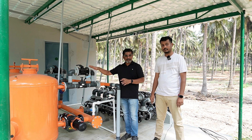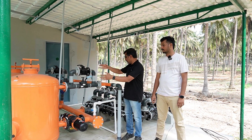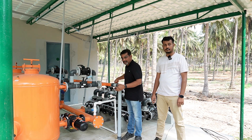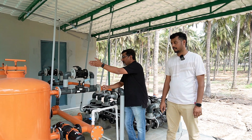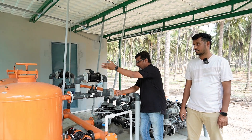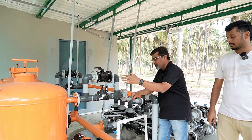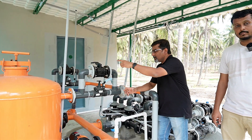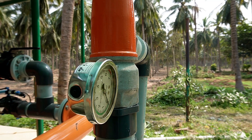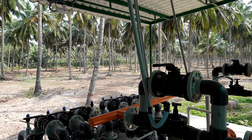This is the head unit. There are two functions: one is filtration and one is centralized valve control. Filtration comes first. You can see two sand filters and disc filters. You can see auto backwash installed. Basically, there are three pressure sensors. Filtration operates at three stages.